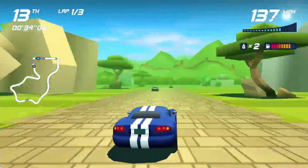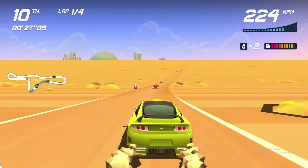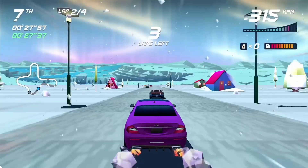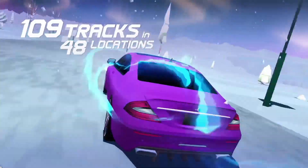There's also another game available right now for free on the Epic Games Store — it's called Horizon Chase Turbo. It's an arcade racing game with a retro aesthetic inspired by the 16-bit era. The game has 109 tracks.